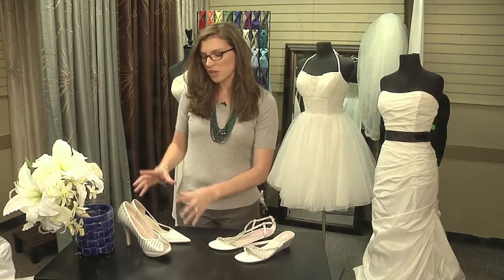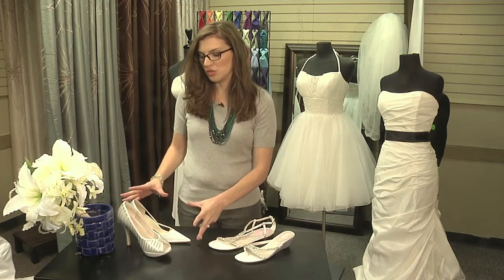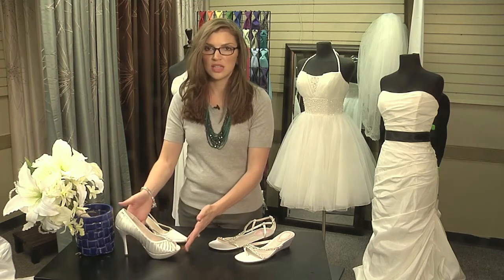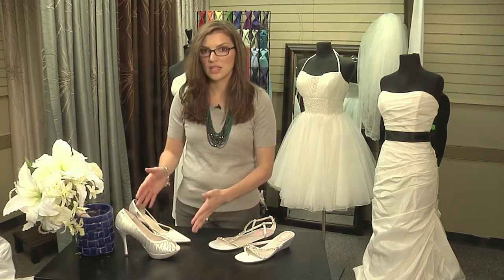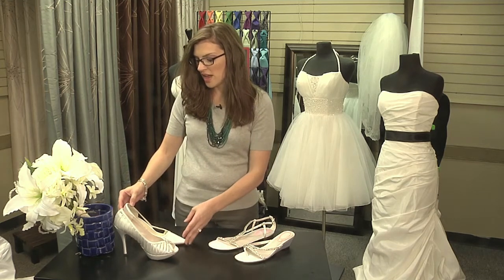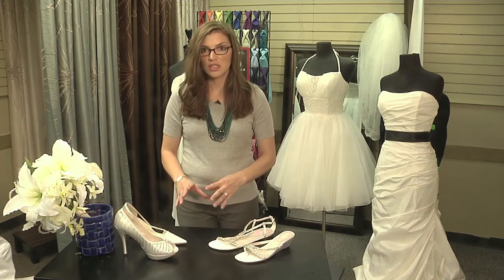So first off, formal wear. Here we have some obvious no-no's. You want to stay away from any high heel — this heel is just going to sink into the grass. You're constantly going to be tripping over yourself. Any shoe that has more than a two and a half to a three inch heel, you're going to run into issues.